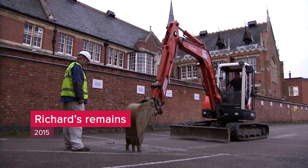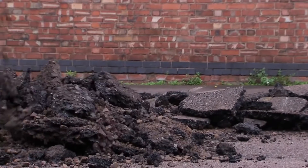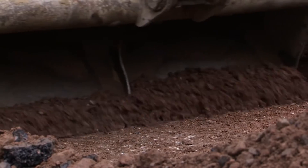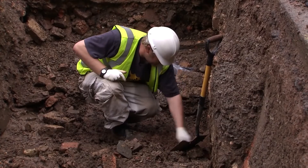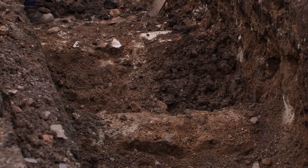In 2012, an excavation began with the hope of finding the final resting place of King Richard III. Richard III was said to have been buried in the Greyfriars' friary in Leicester. Could we now, 500 years later, find and identify his remains?